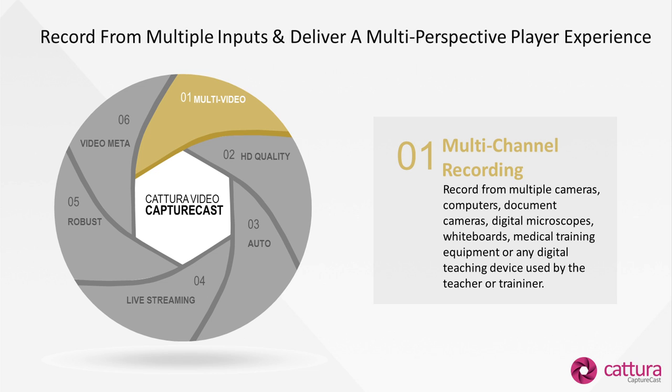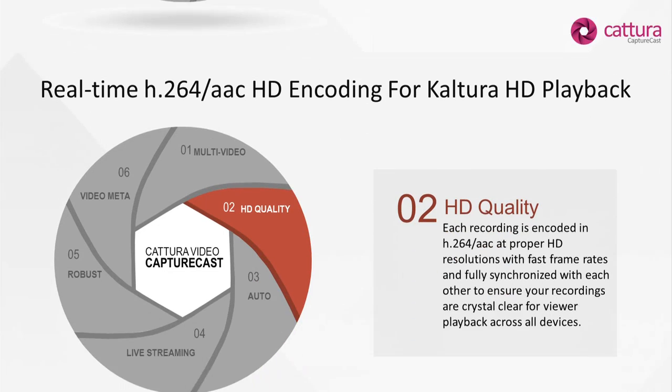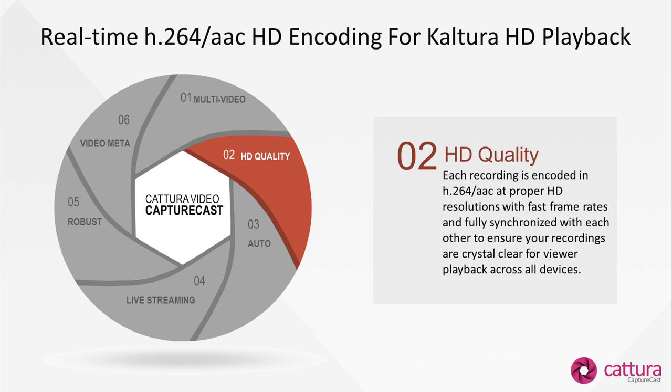Recording the screen and the camera is usually our base configuration, but for environments that have three, four, five, or even six devices that need to be recorded, we're capable of doing that. We provide a nice multi-video player experience to allow learners to switch between videos in real time, since they're fully synchronized. Each recording is encoded in H.264 AAC at proper HD resolutions and good frame rates, and each encoded file has its own profile so proper frame rates and resolution can be set per source.